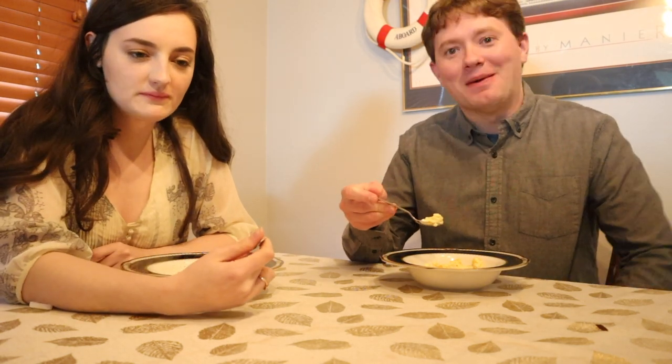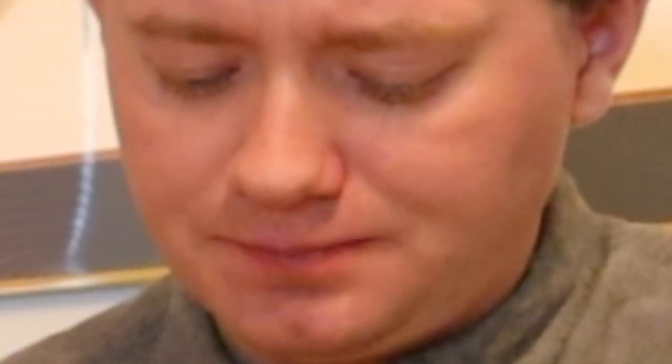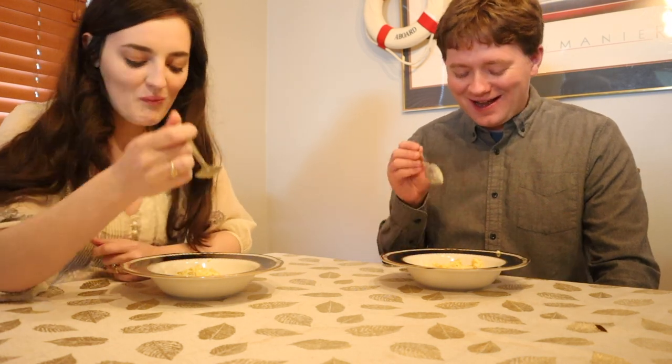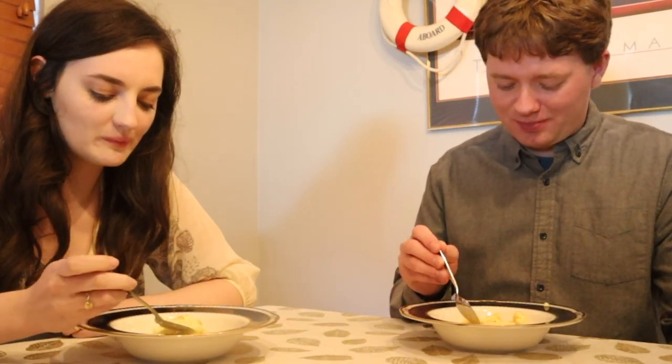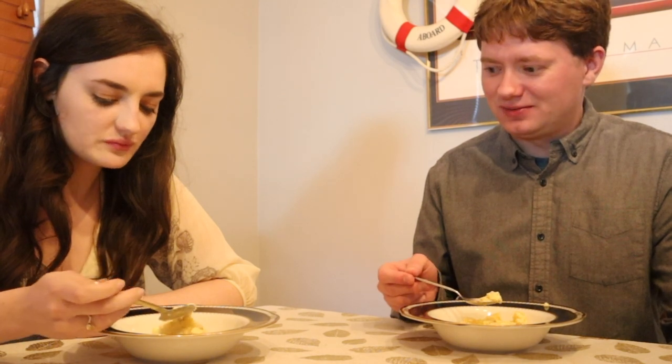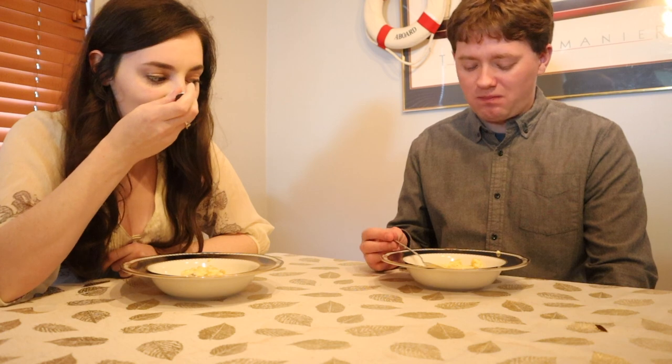Moment of truth. Hmm. It's okay. Not what I was expecting. It's not bad, it's just different. It's like a pudding — got a texture of apples. Yeah, there's apples in it. If you want to make this for yourself, I highly suggest getting the instant Jello pudding packet because it would probably turn out a little bit better. It looks fine, it's not bad.